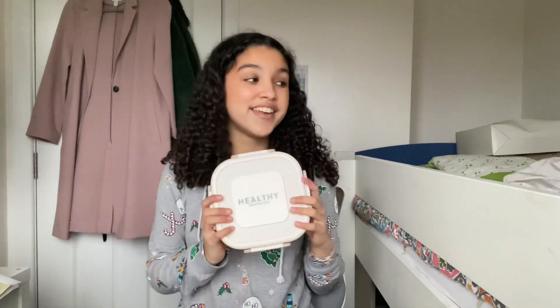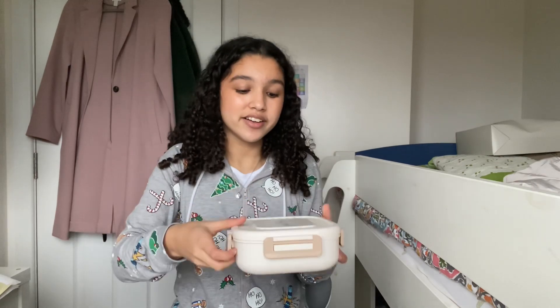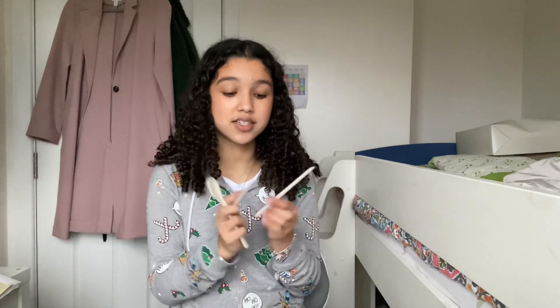Next thing I got is this little lunchbox — also cream — because I don't want to use my babyish lunchbox anymore. This one is so aesthetic and it comes with little compartments, a spoon, and two chopsticks.